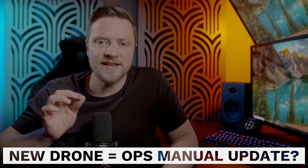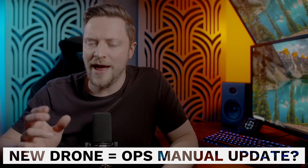Hey there, it's Matt Williams from UAV Hub, here today to answer one of the recent questions from inside the UAV Hub community over on Facebook. If you've got your CAA permissions to fly in the specific category and have an operations manual, do you need to update your ops manual when you get a new drone, and if so, when?